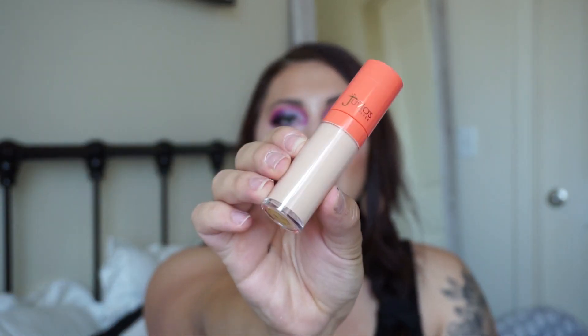I also picked up from Juvia's Place their 'I Am Magic' concealer. I have their foundation stick and the formula is really great, so I wanted to try a different concealer. Their packaging is pretty straightforward across the board. Oh my gosh, this concealer is huge — it might be bigger than the Shape Tape, it's almost as big as my whole face! I got it in shade 20, hoping it's not too light or too dark.